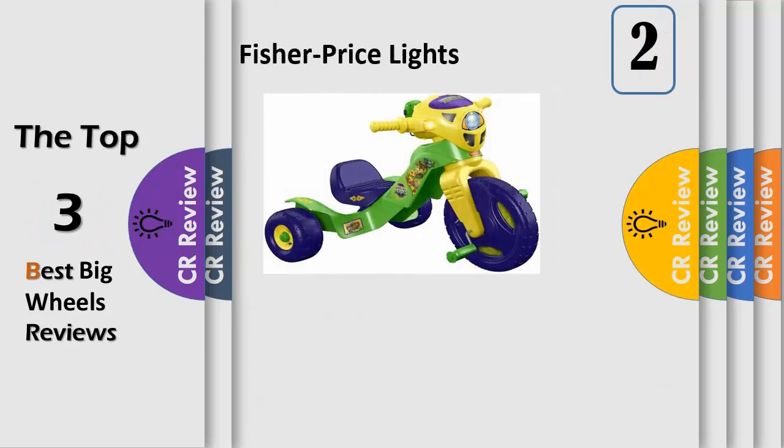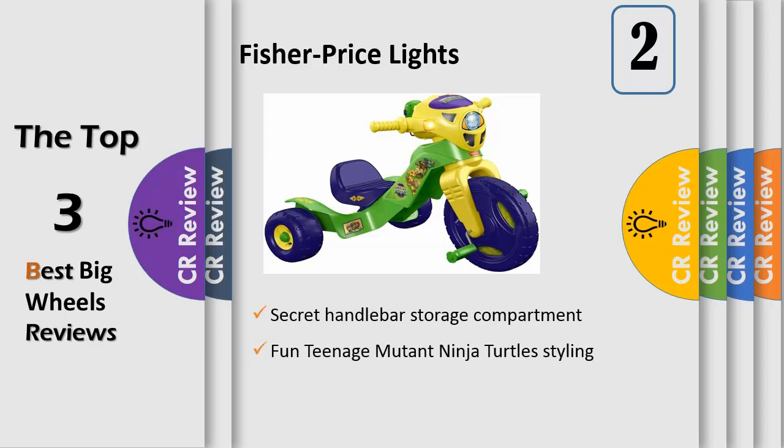Little ones will love rolling from one ninja fighting adventure to the next, with the lights, sounds and music from Teenage Mutant Ninja Turtles to accompany them.